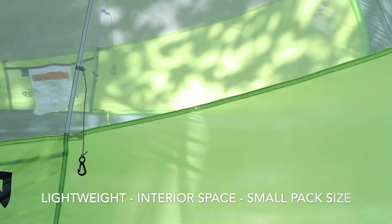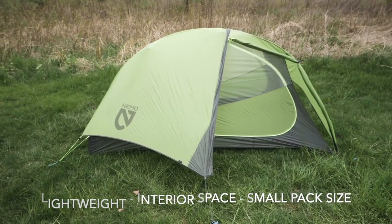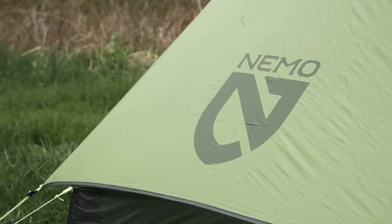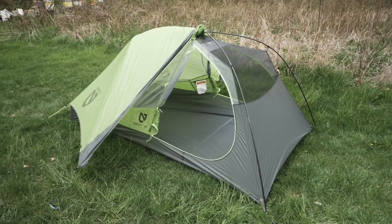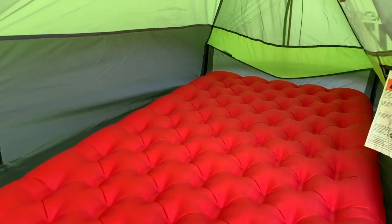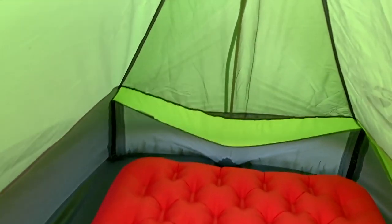The pros of the Nemo Hornet 2 are the super lightweight size at 2 pounds 5 ounces, the interior space for a solo hiker, and the small pack size. The con is that it won't fit two people very well. So if you're a solo hiker wanting a great tent with tons of room, then the Nemo Hornet 2 is your go-to.